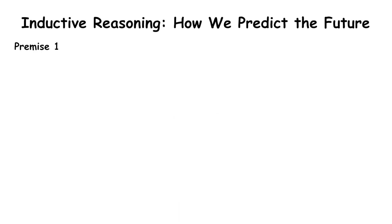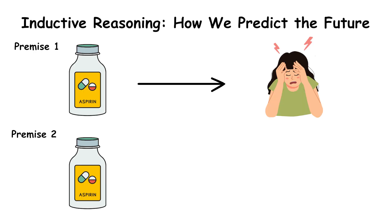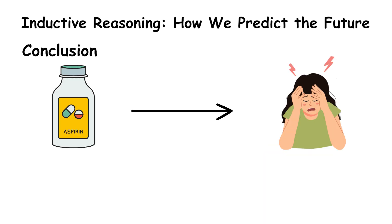Here's how it works. Premise 1: Every time you've taken aspirin, your headache went away. Premise 2: Aspirin has worked for thousands of people before. Conclusion: This aspirin will probably cure your headache too.